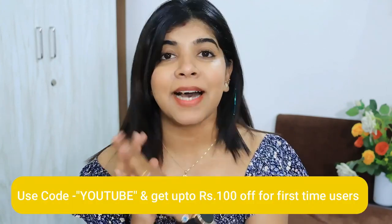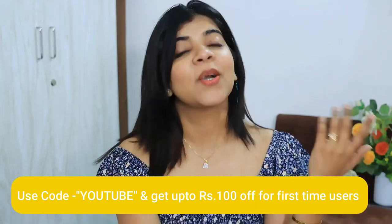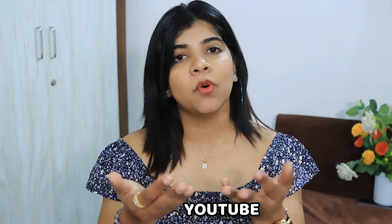All the tops I've shown have very good fabric, good fitting, and are comfortable and stylish. I will put all the product links in the description box — do let me know which is your favorite. Again, use the coupon code 'YouTube' to get a discount, and first-time users get up to Rs. 100 off. You can shop your favorite product through the links and explore other things you like. That's it for the video — if you liked it, hit the like button, subscribe to my channel, and comment down below. See you in my next video, bye!